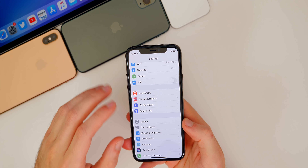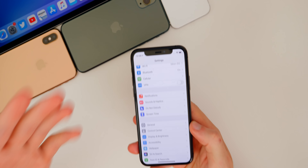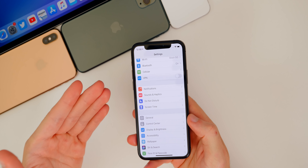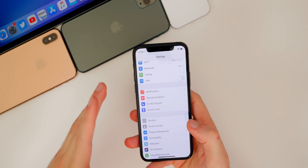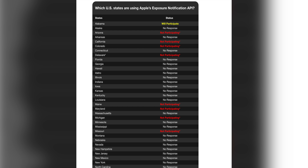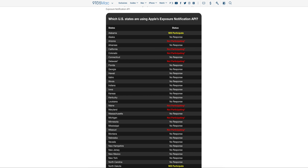Now let's talk about the COVID-19 contact tracing — what states are allowing it, when we can expect to finally see the apps made to utilize this new API and new feature. Not every US state is going to allow this contact tracing feature. Nine to Five Mac actually made a list showing which states are and are not using Apple's exposure notification API — they're either opting in, opting out, or giving no response.